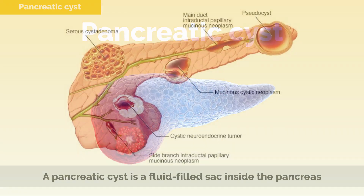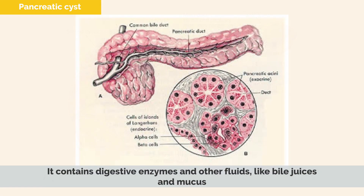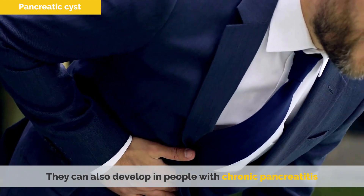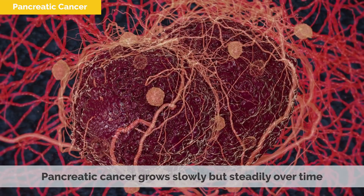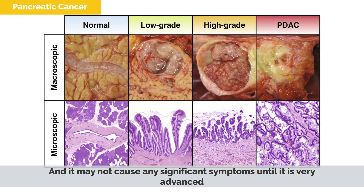A pancreatic cyst is a fluid-filled sac inside the pancreas. It contains digestive enzymes and other fluids, like bile juices and mucus. Pancreatic cysts are usually caused by trauma to the pancreas, such as from surgery or abdominal trauma. They can also develop in people with chronic pancreatitis. Pancreatic cancer occurs when abnormal cells grow and multiply in the pancreas. It grows slowly but steadily over time, and may not cause any significant symptoms until it is very advanced.